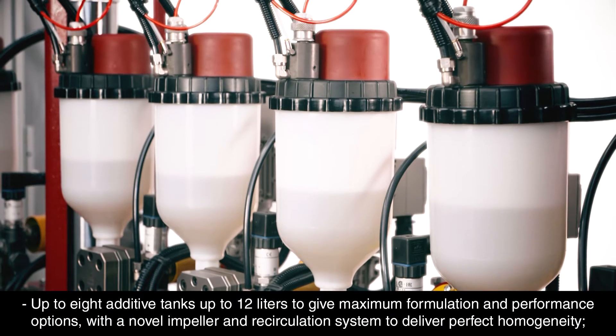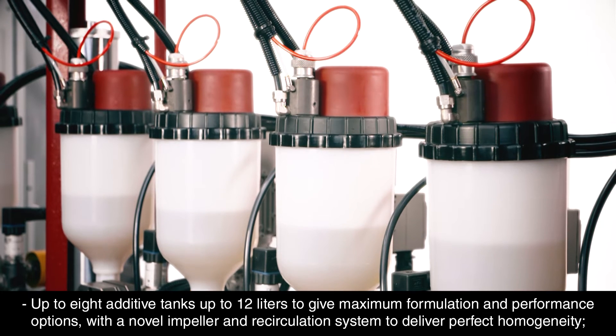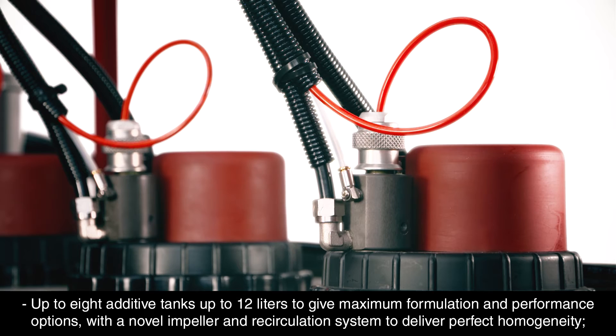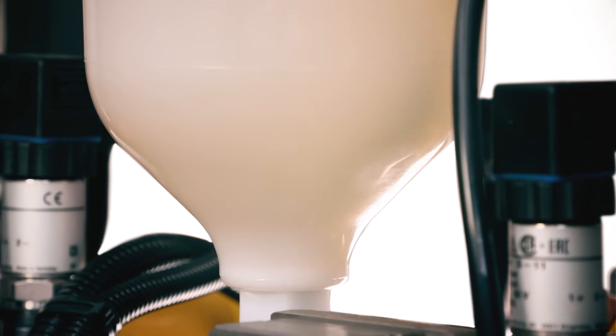Up to eight additive tanks, up to 12 litres, give maximum formulation and performance options, with a novel impeller and recirculation system to deliver perfect homogeneity.